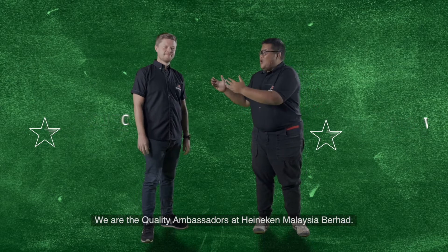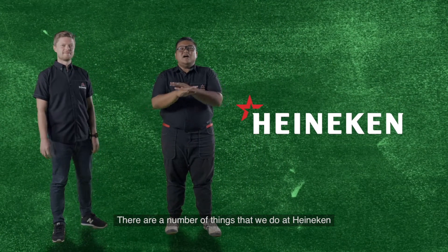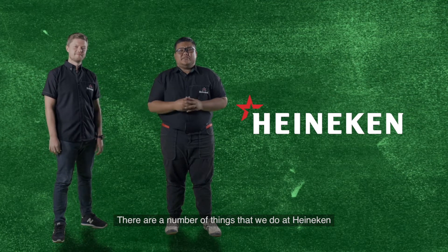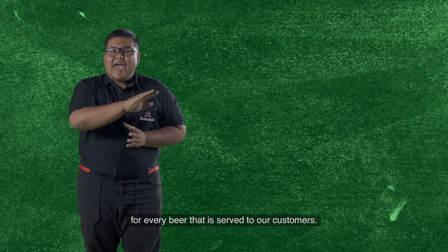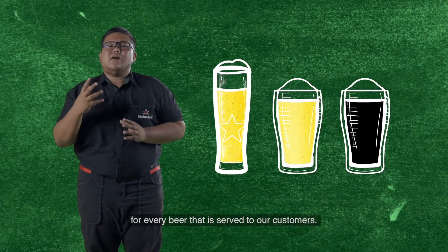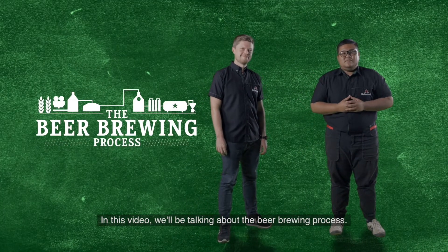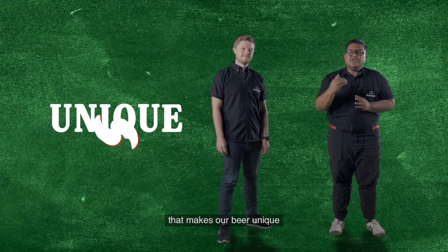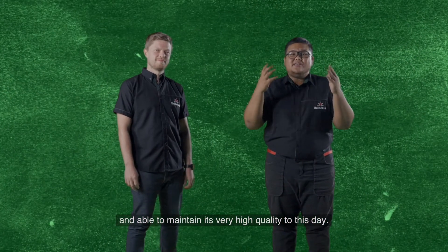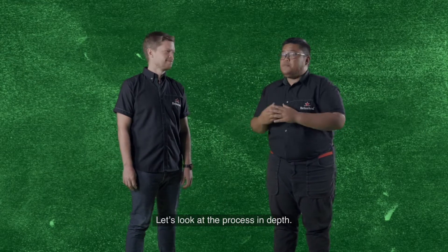Hi, my name is Keen Holm and my name is Win. We are the quality ambassadors at Heineken Malaysia Bahag. There are a number of things that we do at Heineken to ensure our quality is maintained at the highest standard for every beer that is served to our customers. In this video, we'll be talking about the beer brewing process. The brewing process is one of the key elements that make our beer unique and able to maintain its very high quality to this day. Let's look at the process in depth.